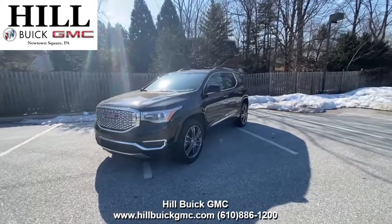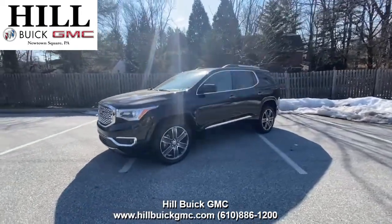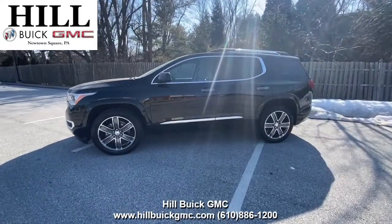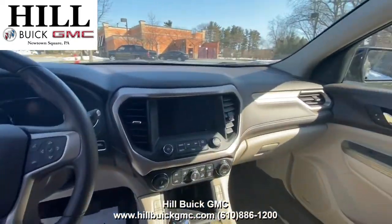On our lot, we have this certified pre-owned 2018 GMC Acadia Denali in black. It has 41,425 miles on it, has had one owner, and has a clean Carfax report.